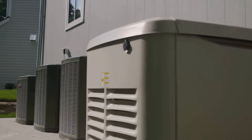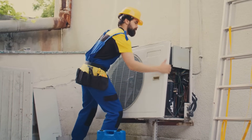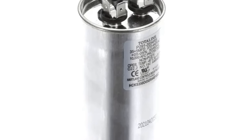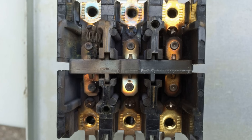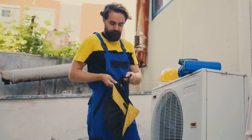Capacitors, on the other hand, are energy storage devices. They provide an extra jolt of electricity to help motors start and run efficiently. Remember that initial surge of power needed to get the compressor going? Capacitors lend a helping hand, ensuring a smooth startup. Common issues with relays include sticking contacts and burnt-out coils. Capacitors can lose their ability to hold a charge over time, leading to motor startup problems and reduced efficiency.